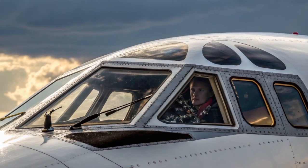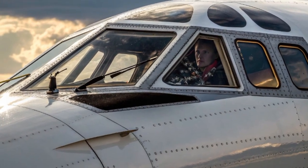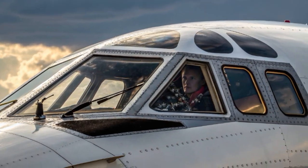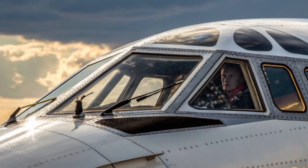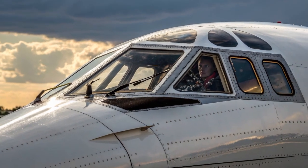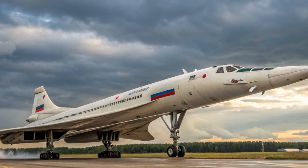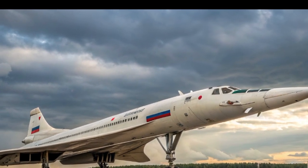The climb rate of the Tu-144 was phenomenal, reaching cruise altitude in just minutes. It could soar up to 60,000 feet, where passengers were treated to views of the curvature of the earth and the deep blue of the upper atmosphere — a breathtaking experience unmatched by standard jets. However, with such performance came massive fuel consumption, noise issues, and operating costs that made it difficult for the aircraft to remain economically sustainable.